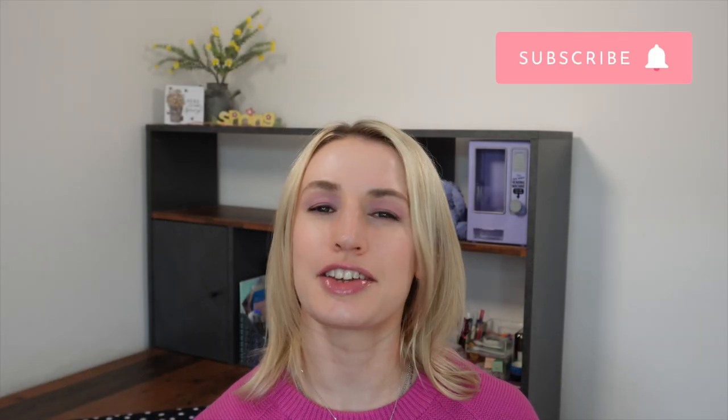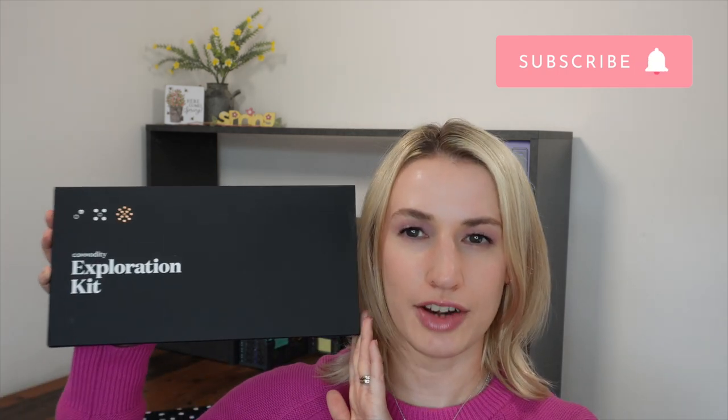Hey guys, welcome to Planning with Crystal. Today's unboxing and review video is on Commodity Fragrances. Commodity have kindly sent me their exploration kit, so we're going to have a talk through their fragrances. I'm going to explain a little bit about what they're all about and talk you through the fragrance range that they offer.